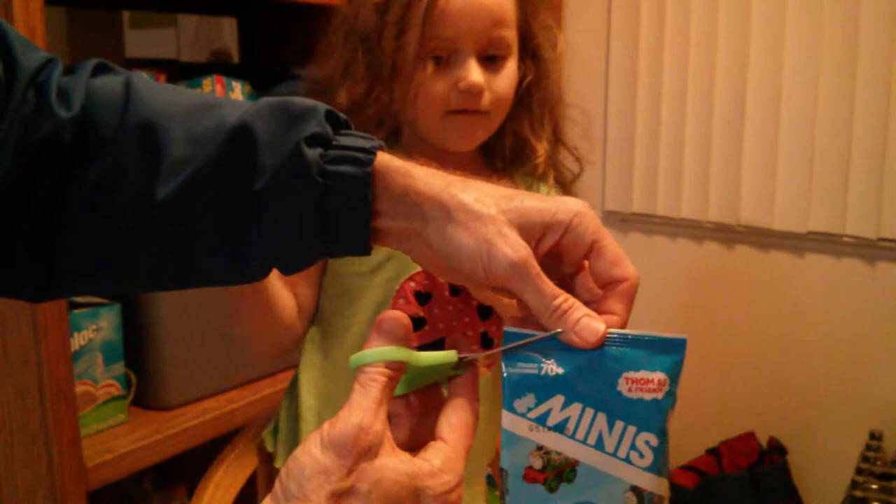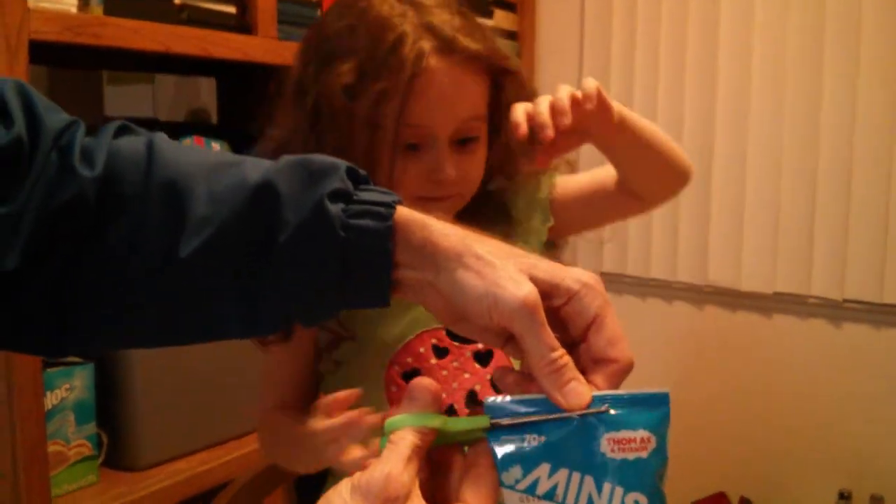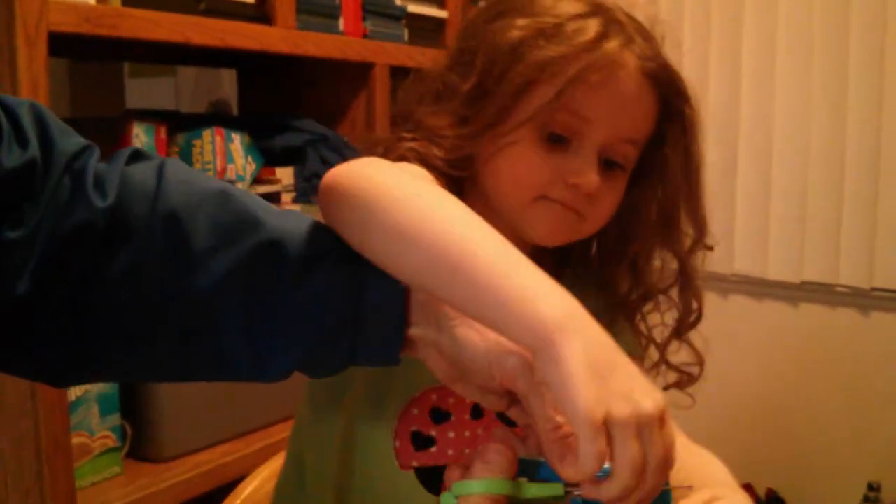Good job on opening them all, Kiana! You got one more. One more! Oh, I thought she opened them all — you got one more left. And there's over 72 to collect. Oh wow! That's a lot, huh?